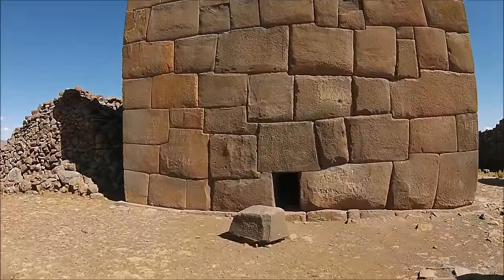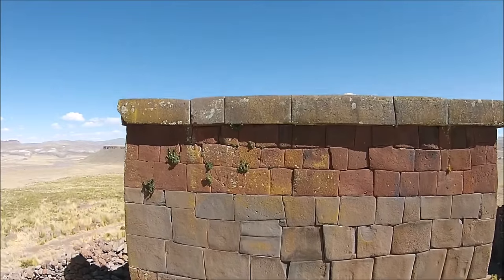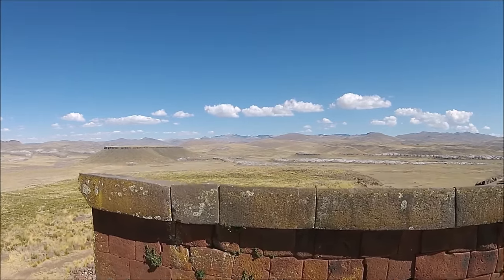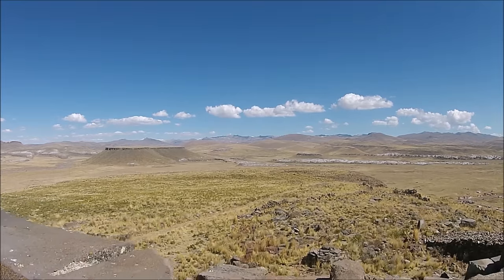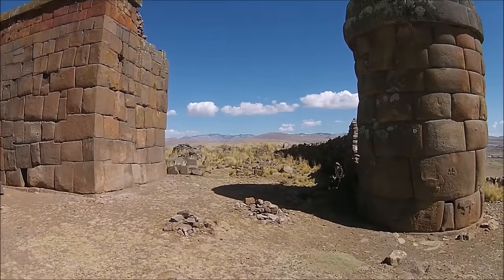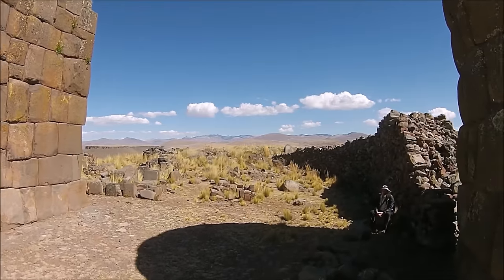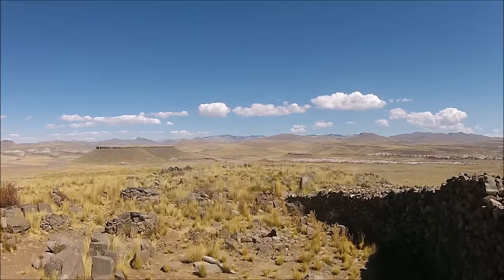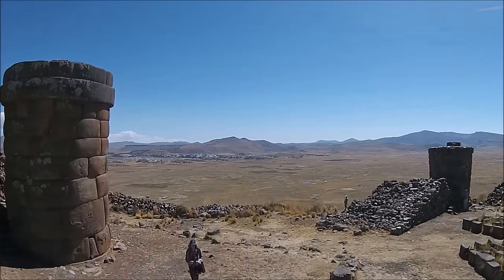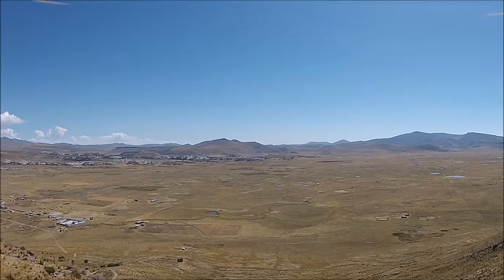We move to Cutimbo and find these megalithic towers called chulpas. These are exceptionally ancient — probably created long before the Inca people by someone who had forms of lost ancient high technology. There's no mortar involved at all, no cement or anything — it's stone upon stone. Another flyby of these chulpa towers thanks to quadcopter Pachacutec.